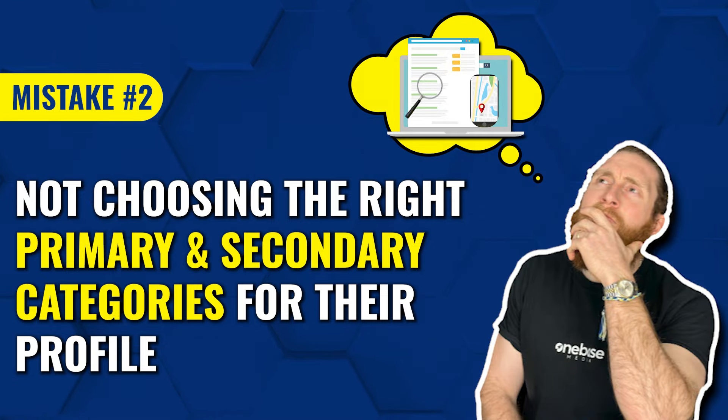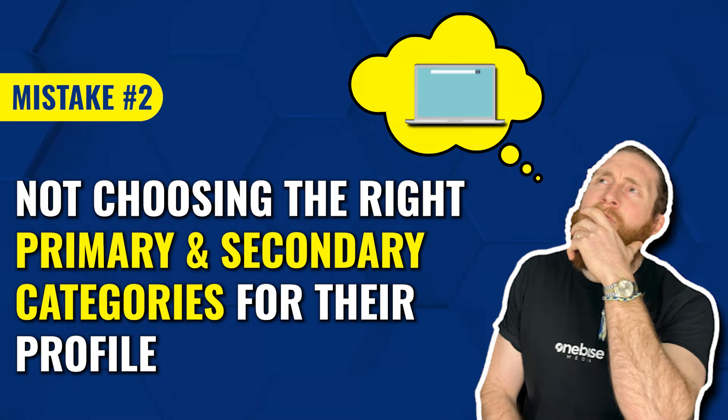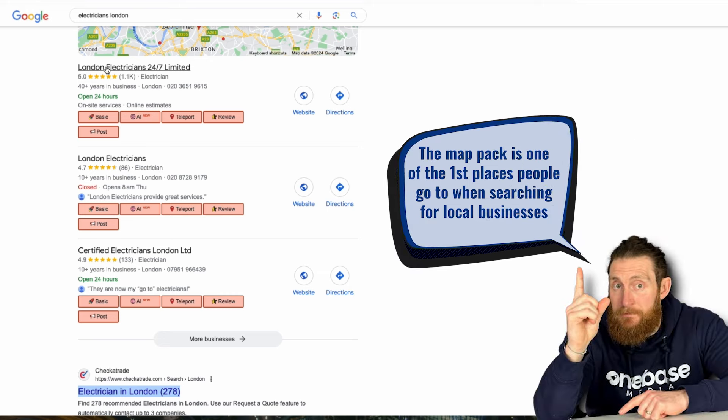The second mistake we see is businesses not choosing the right primary and secondary categories for their Google Business Profiles. The map pack is one of the first places people go to when searching for local businesses, so you need to make sure your business is on there and in the top three. If you want your business to show up in the top three of the map pack, you need to select the correct primary and secondary category for your business profile. To find out the right categories, we use a free Chrome extension called GMB Everywhere.